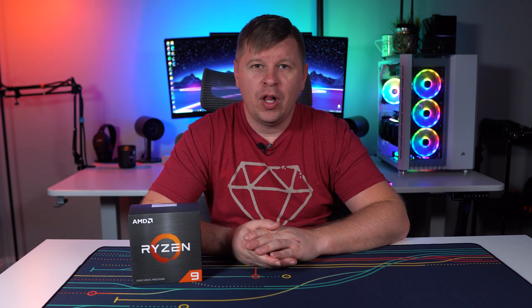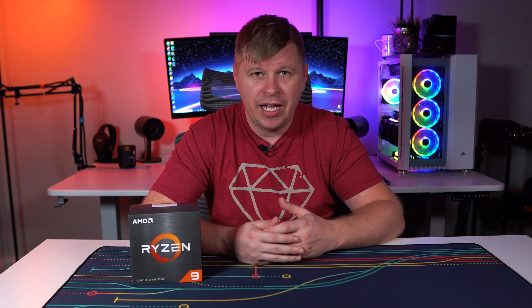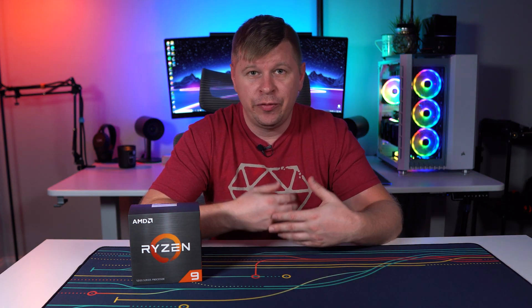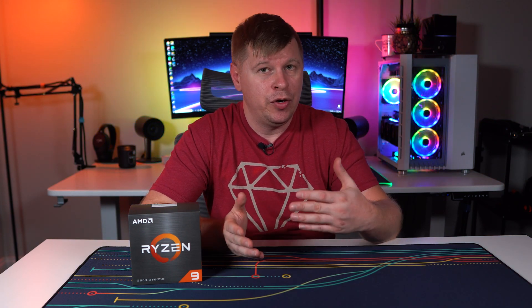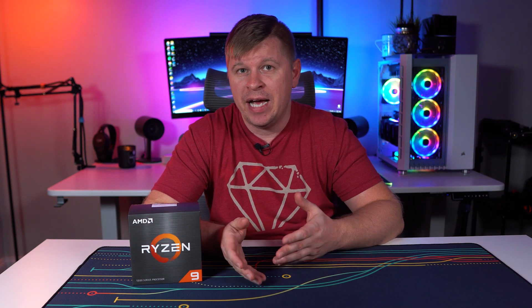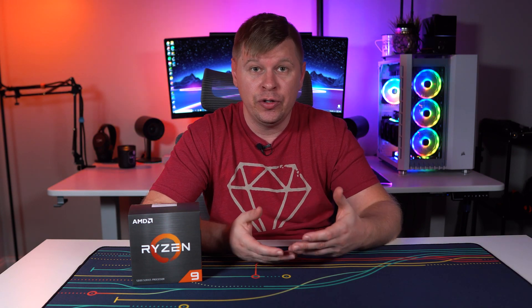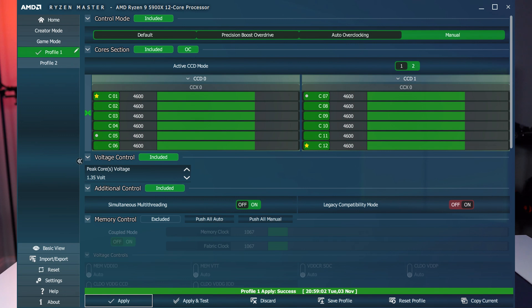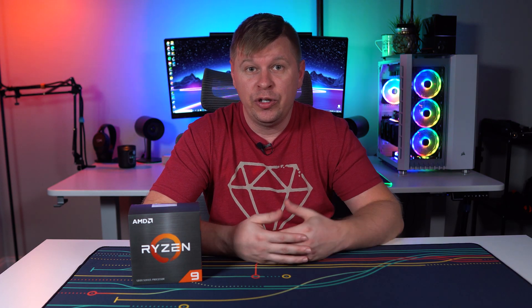When it comes to overclocking, it's pretty much the same as Ryzen 3000 series — if you're familiar with that, it's going to be easy. You can overclock in your BIOS or use Ryzen Master software. If you're new to overclocking, I'd recommend Ryzen Master as it's easier to use. For this processor specifically, we were able to get all 12 cores running at 4.6 GHz with a Vcore of 1.35 volts, which is pretty good especially considering we're using an air cooler.